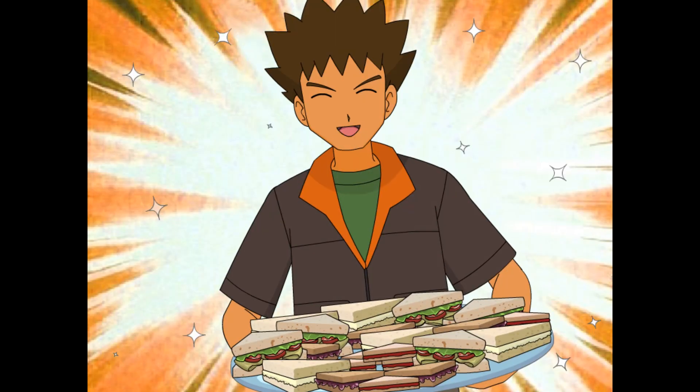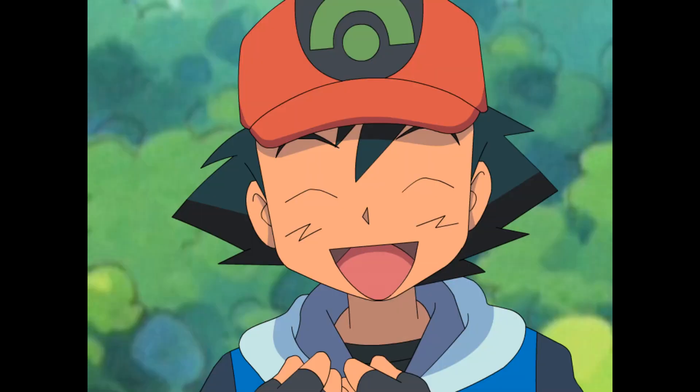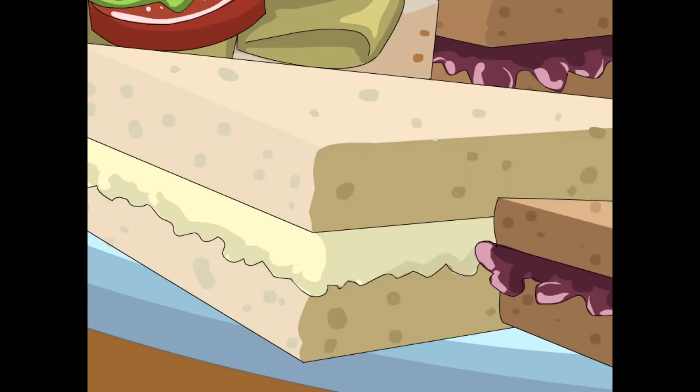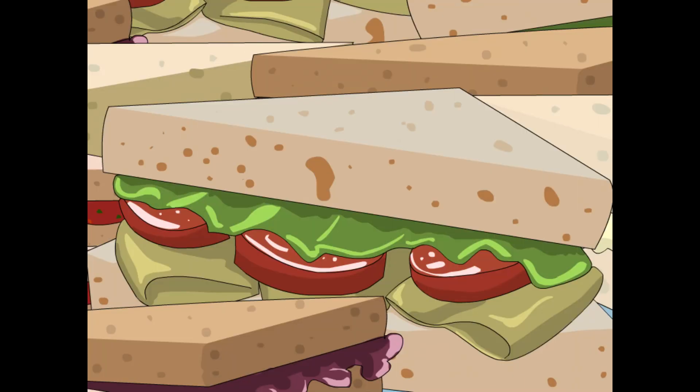Ta-da! I made finger sandwiches. Fancy, right? Mmm, they look delicious. There's juicy jelly, chewy cheese, veggie delight, and spicy squeeze.